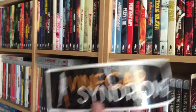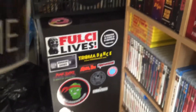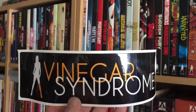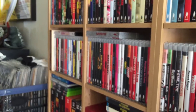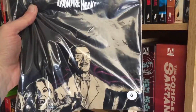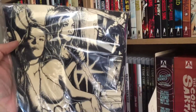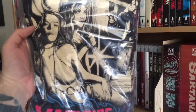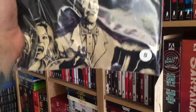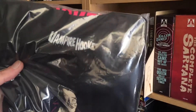I also got a Vinegar Syndrome sticker to add to my sticker collection. And I got a Vampire Hookers t-shirt, which I'm very excited for. I love Vinegar Syndrome's t-shirts — they have really soft material and the prints are really nice. And I love Vampire Hookers, it's such a bad movie but it's pretty fun.